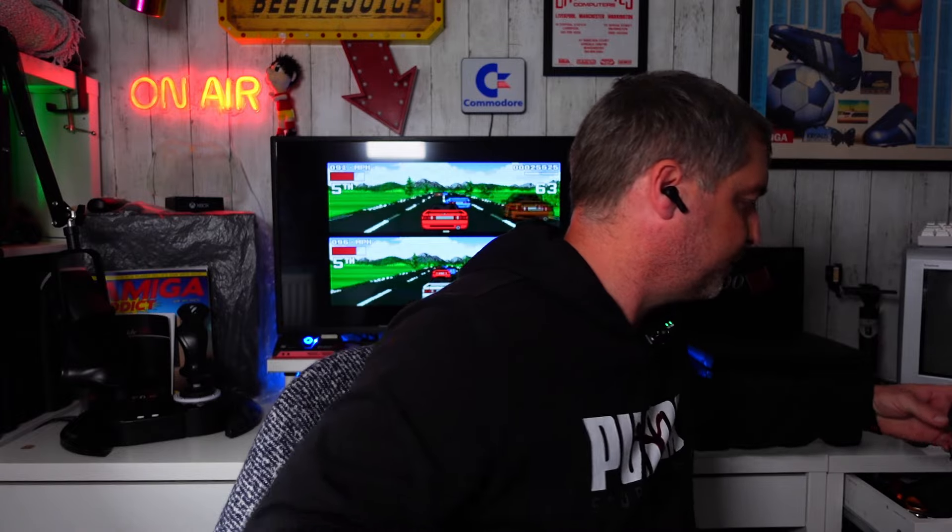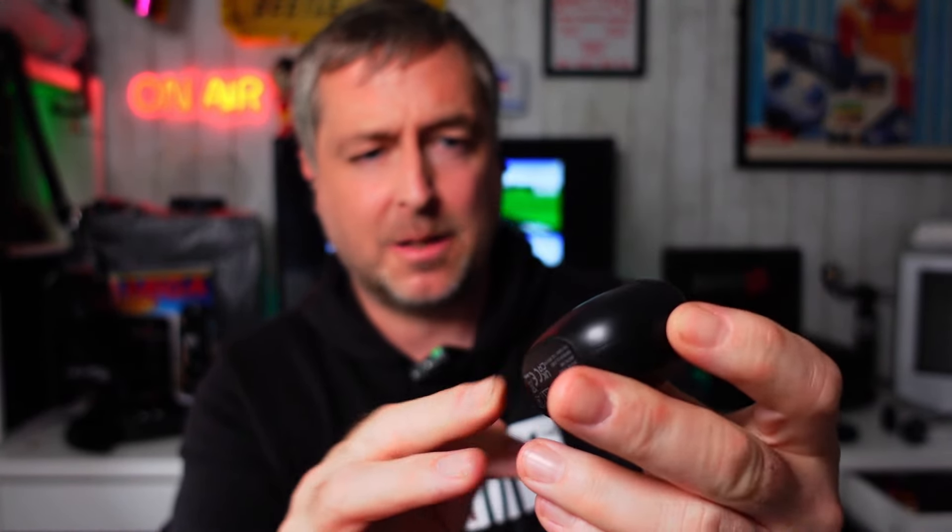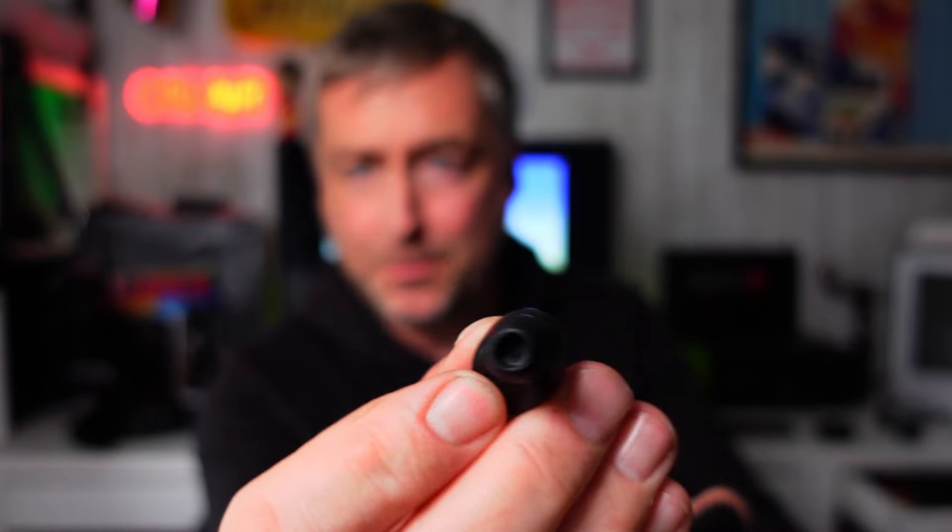My previous earbuds — I got these a while ago, around about £15 as well — and for calls they are absolutely garbage. But for listening to music in bed and out and about, they're not too bad. Phone calls though are just not good — I've done a video on these, I'll link it in the description. Most of the time people said they couldn't hear me.